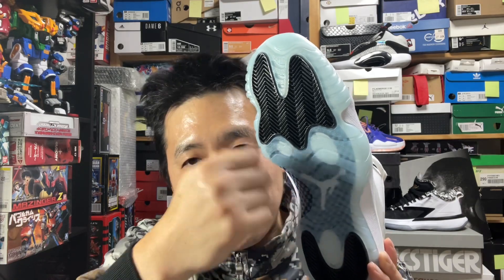The outsole pattern is a pretty simple herringbone traction pattern, but it was a welcome return to functional traction because from the Jordan 6 to 10, they had all this storytelling traction pattern which did not work — slippery and not durable. It's like they had some kids do an arts and craft class. Putting Chinese characters there for traction? No. Listing all Jordan's accomplishments line by line? Not good traction. Little bubble dots? Not great for traction.